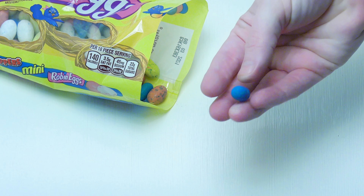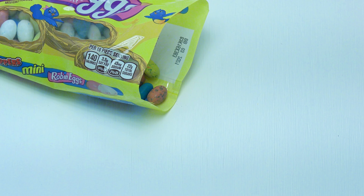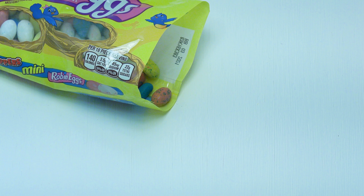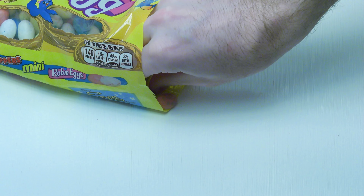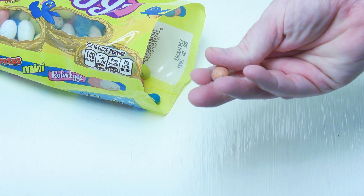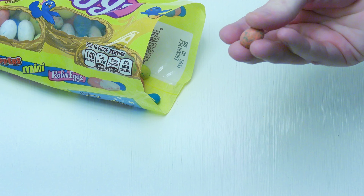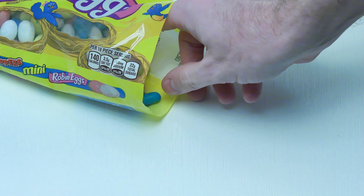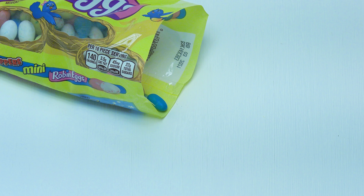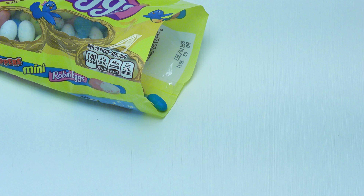Let's try a different color here and see about this one. Now these do look like little eggs — great for Easter. Very addicting, but you don't want to eat too many of these because you'll end up visiting the bathroom a lot. I kid you not. But they are very good candy. So these are the Mini Robin Eggs by Whoppers.